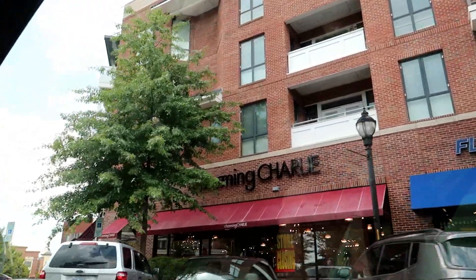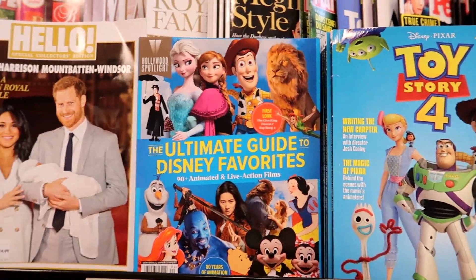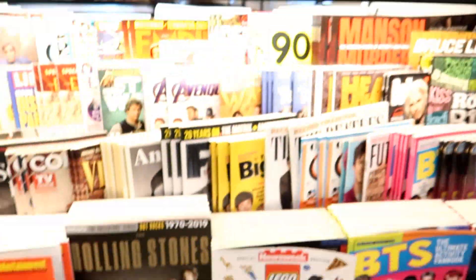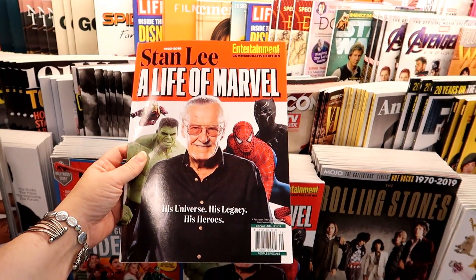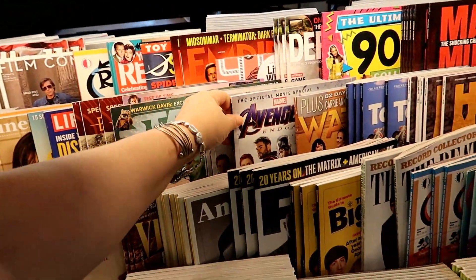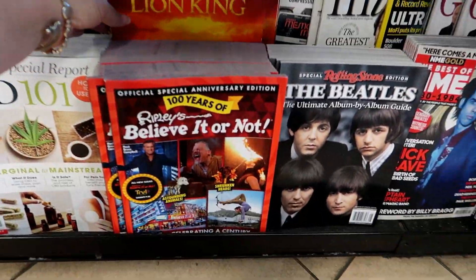We should stop in Charming Charlie's — I can't believe they're closing all their stores. But everything is 25 to 50% off. Lots of new Disney magazines: the Toy Story 4 came out, the Ultimate Guide to Disney Favorites is out. This is a good one — the Stan Lee: The Life of Marvel. I see Star Wars, Avengers, an Aladdin life magazine, and almost missed this one — The Lion King.